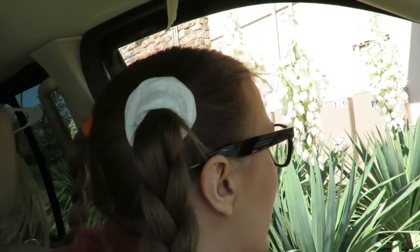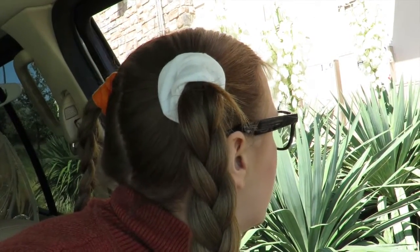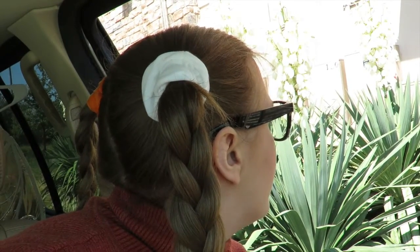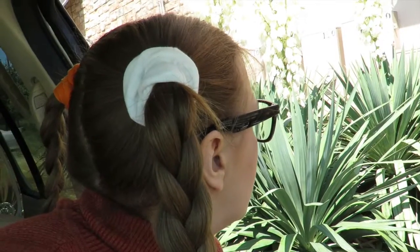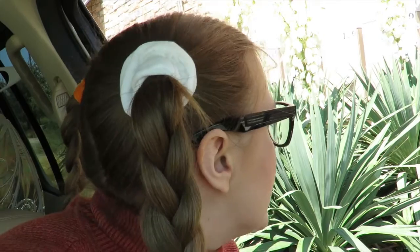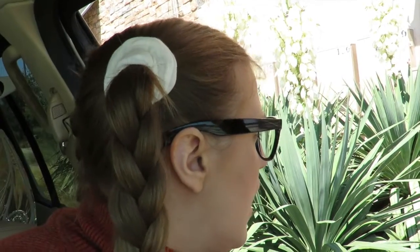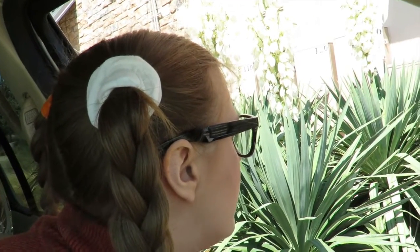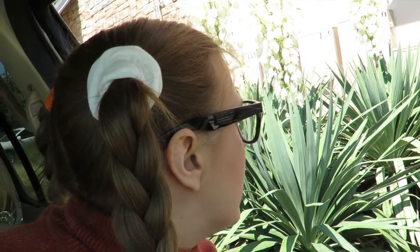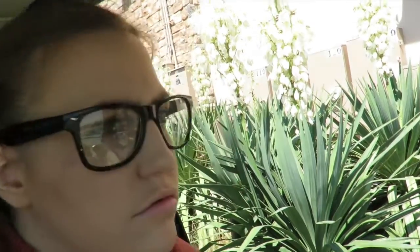Hi, welcome to Starbucks. What can I get started for you? Can I have the thing with the pumpkins in it? A pumpkin spice latte? That's right, yes. Okay, a grande size? Just the small one. A tall one. Okay, anything else? Yeah, so my name is Allie — that's spelled A-L-L-E-Y, like the one behind your house. Okay, and that's all. Thank you.